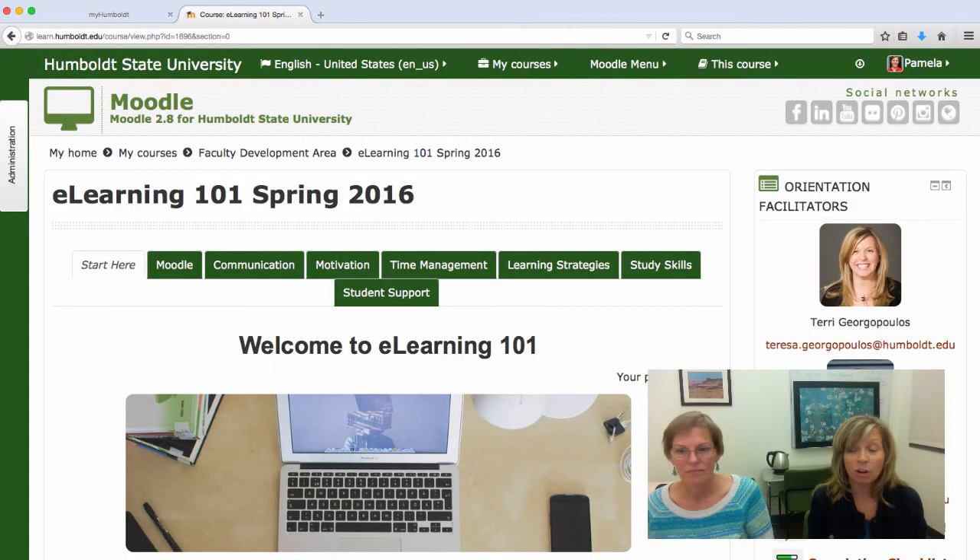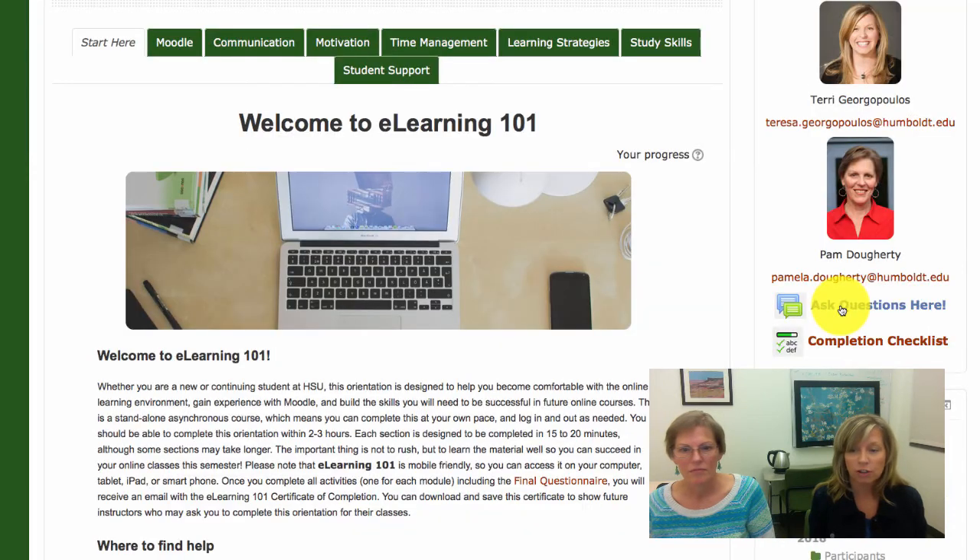If you have any difficulties or questions while completing this orientation, please post a question to the Ask Questions Here forum and we will get back to you within 24 hours, but usually sooner. You can also send either of us a direct email from your HSU email account. The easiest way is to simply copy and paste our email address into your HSU email.